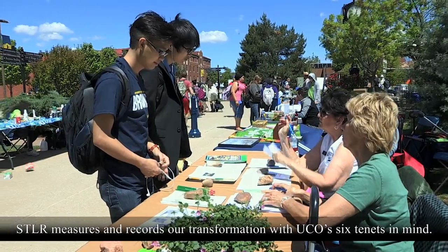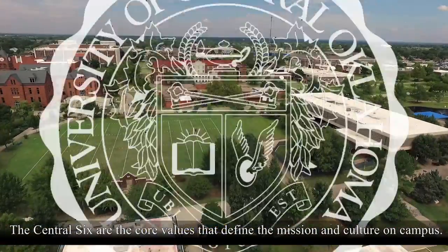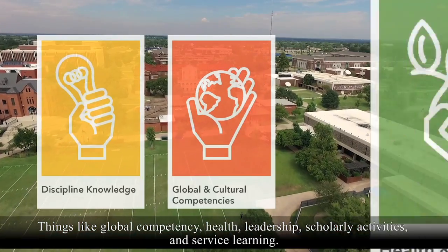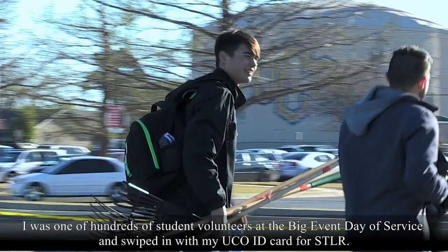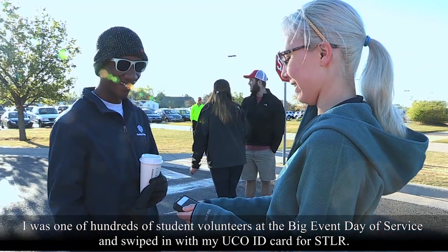STLR measures and records our transformation with UCO's six tenets in mind. The Central Six are the core values that define the mission and culture on campus — things like global competency, health, leadership, scholarly activities, and service learning. I was one of hundreds of student volunteers at the Big Event Day of Service and swiped in with my UCO ID card for STLR.